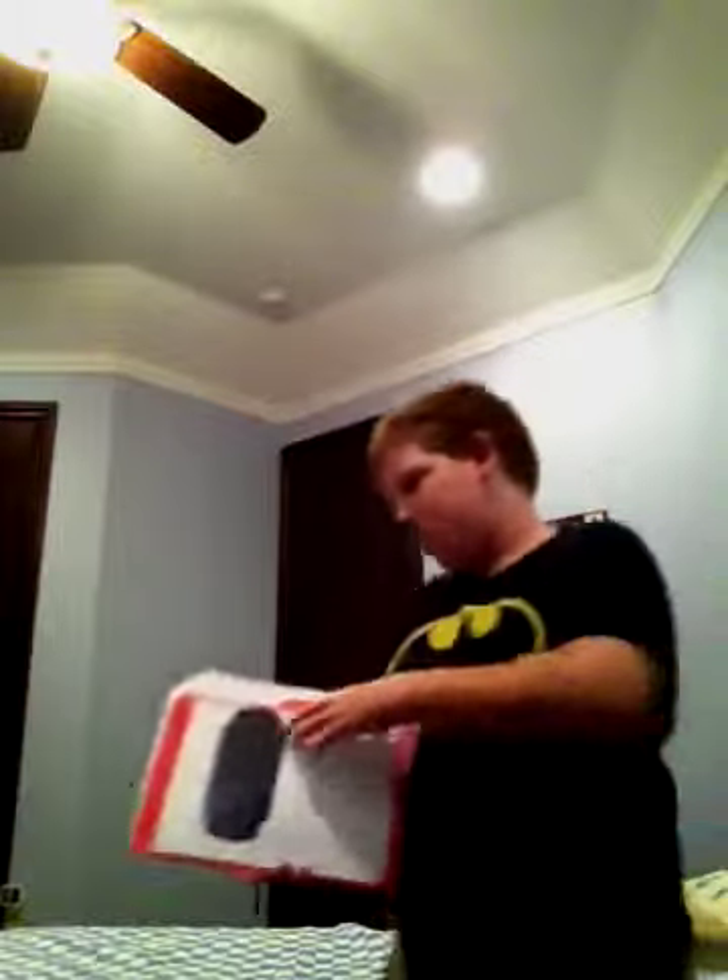I put some pictures together to show you guys the new PlayStation Vita, and I will talk to you after about the battery life, the games, and other features of it.